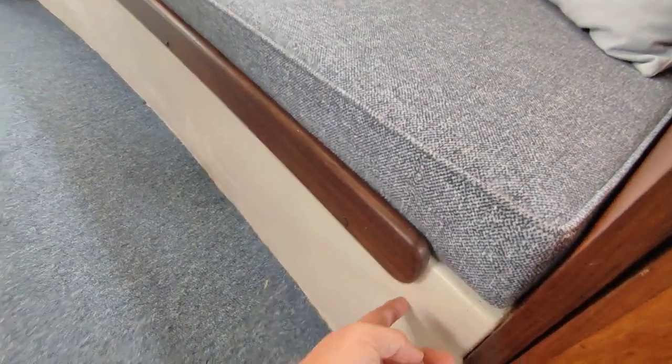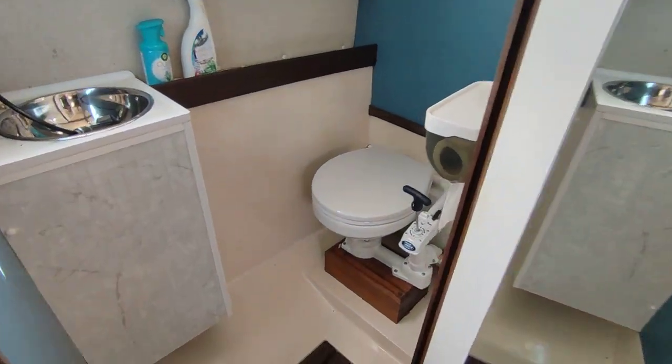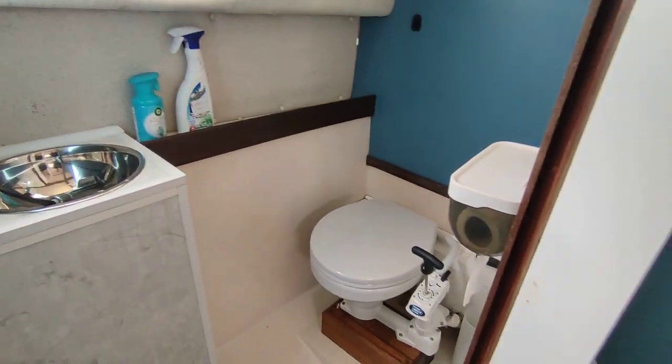This has been painted at some point in her life. There's a good size heads and shower compartment, with a pull-out shower and pump-out toilet.